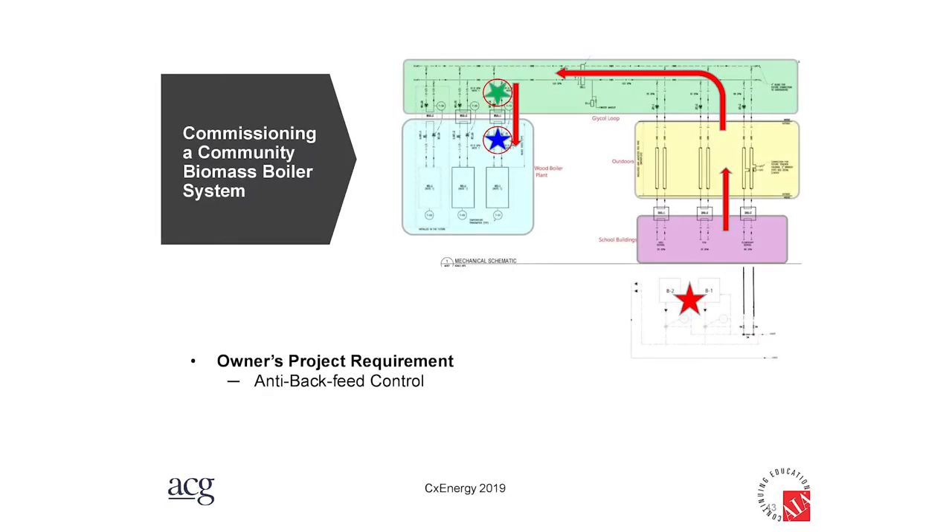For anti-backfeed control, in these small villages there aren't ample technically skilled workers to run or troubleshoot building automation systems, so they keep things as simple as possible. The solution is simple: when the green star sensor is warmer than the blue star sensor, turn off the pumps. That's it. This can happen automatically at two in the morning, and when Jonathan shows up the next morning he'll find the diesel boilers have been running for an hour or two. He'll get the wood-fired boilers stoked up, and as soon as they get hot, they'll take back over.